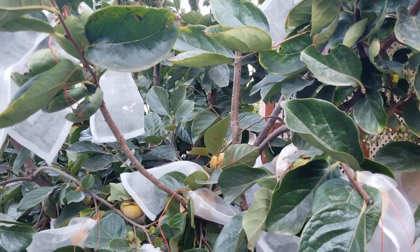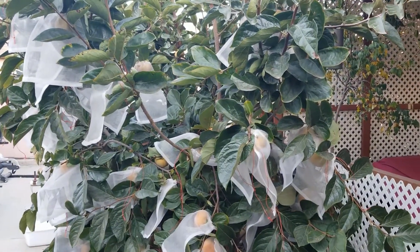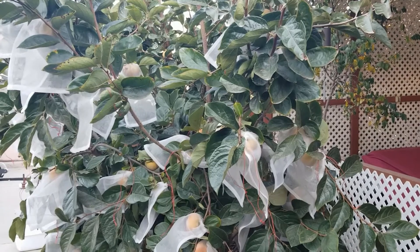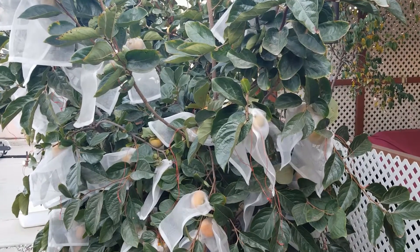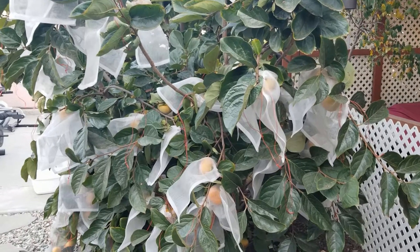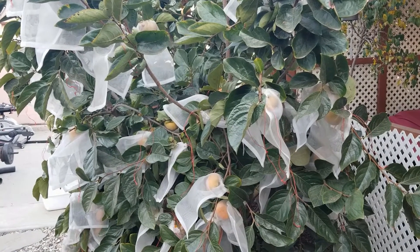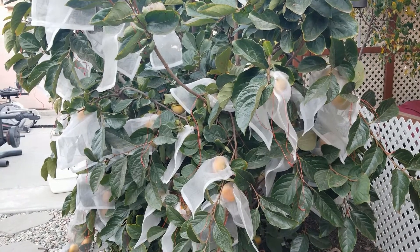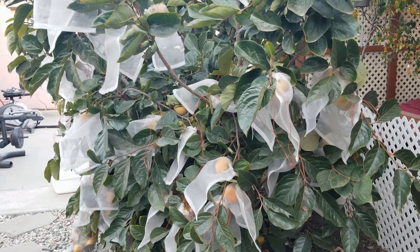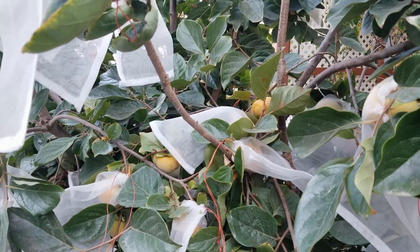I did leave a few of them exposed for the birds, but only because I have so many. Now if this was my first season tree and I only had like five or six fruit, I'd definitely want to make sure all of them are protected. But this tree's been here for three to four years now and I'm getting an abundance of fruit, so I could share a little bit — but I definitely don't want to give up all of my fruit. So that's pretty much all I do. But let me get back inside because it's getting cold out here.